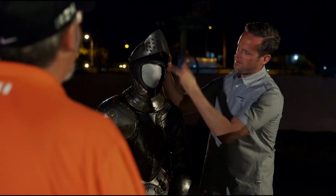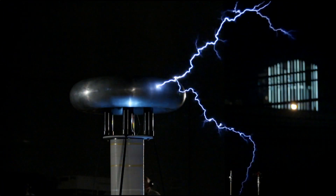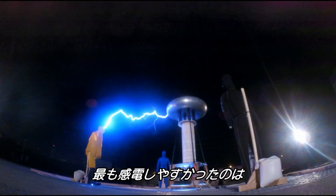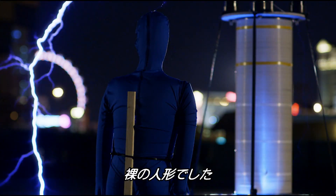So inside — untouched. And as for the other dummies, their outerwear provided no protection. The easiest route for the electricity was straight through the dummy itself. Game over.